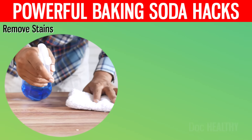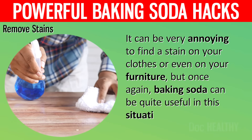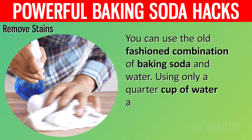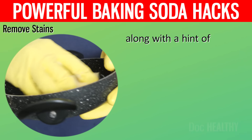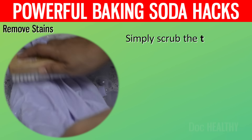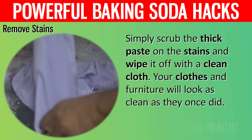5. Remove Stains. It can be very annoying to find a stain on your clothes or even on your furniture. But once again, baking soda can be quite useful in this situation. Using a quarter cup of water and four tablespoons of baking soda, along with a hint of dish soap, you can make a thick paste. With this thick paste, all types of stains can be removed. Simply scrub the paste on the stains and wipe it off with a clean cloth. Your clothes and furniture will look as clean as they once did.